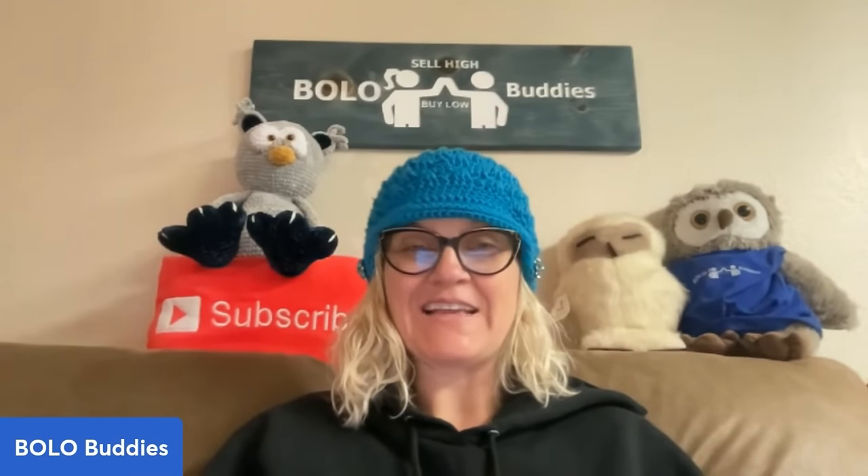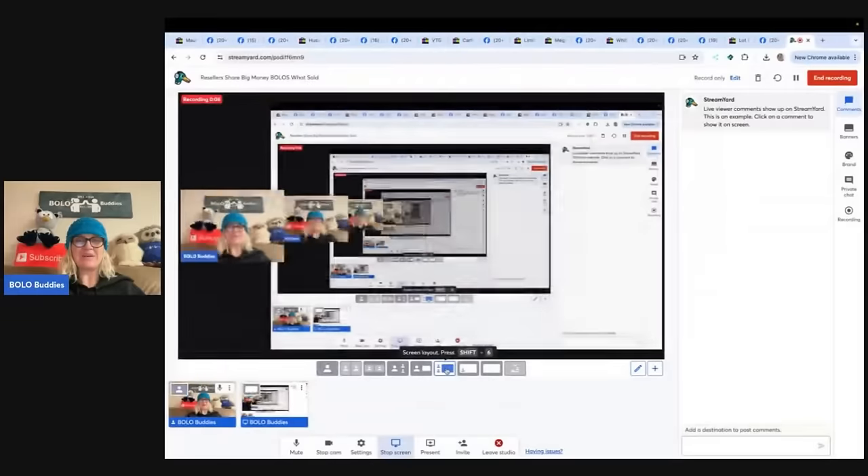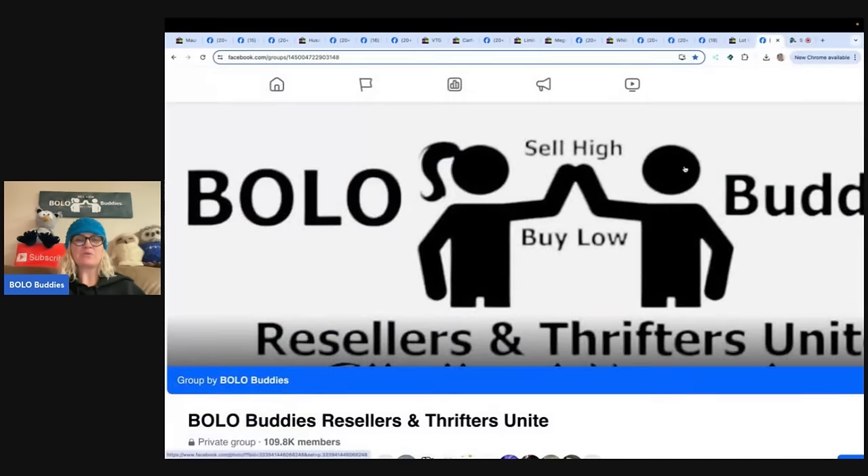Hey Bolo Buddies, thanks for watching. Welcome in everybody, thank you for being here. I am going to share with you some big money bolos. These bolos were shared by members of my Bolo Buddies Facebook group. If you're not in it, go join it. It is a reseller group. It is free. It is a super great way to learn about items to be on the lookout for and just reseller content in general.